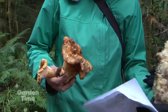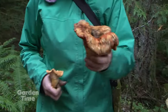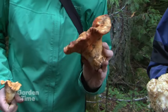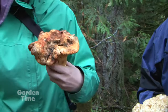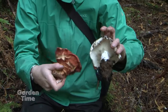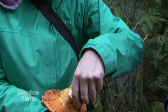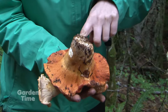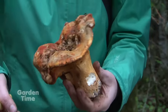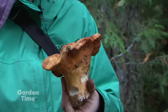We also have the lobster mushroom right here — a bright orange mushroom that is a tasty edible. It grows actually on another mushroom that is pretty bland called Russela brevipes, which is just a white, plain, big-looking mushroom, and completely deforms it. This is where the gills would be on that Russela, and it has completely fused them shut, turning a rather bland mushroom into a rather tasty mushroom.